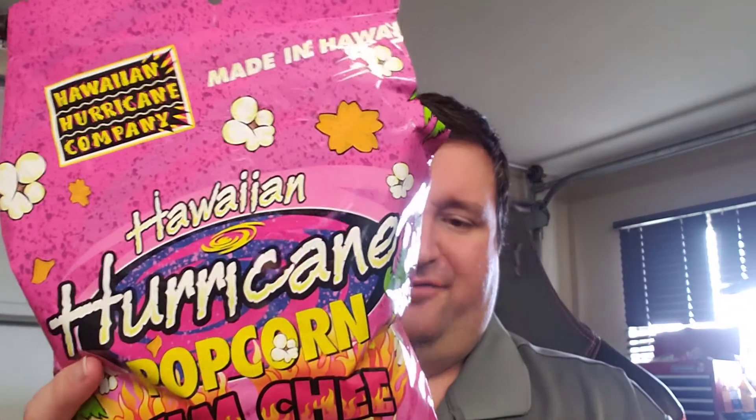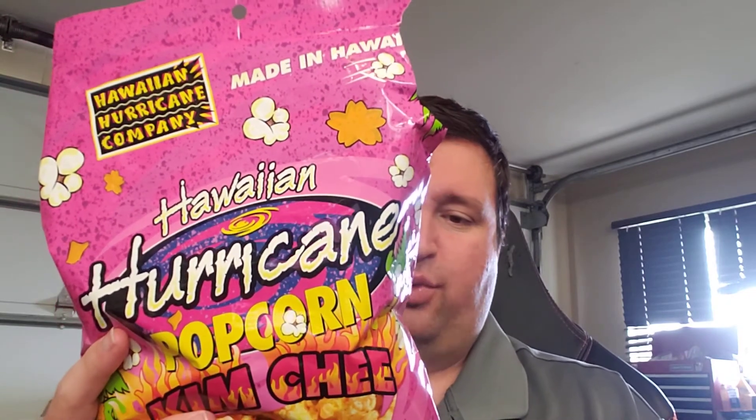They also make a candy version. Other flavors include: Hawaiian Hurricane original, li hing, Hurricane Hawaiian red and green, and Hawaiian kettle corn. You can check them out at hurricanepopcorn.com — made in Hawaii.